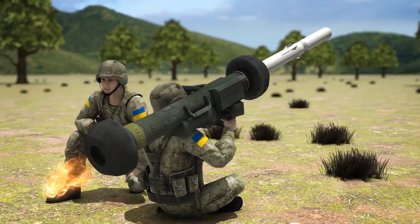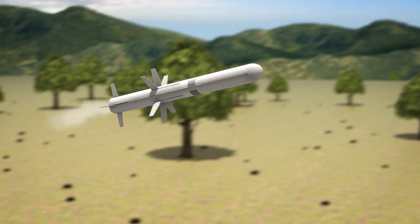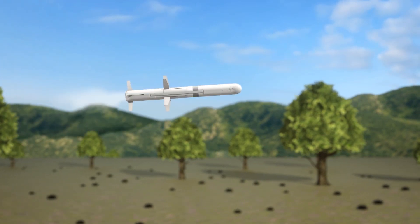The Javelin system has a day sight as well as an infrared sight for targeting armored vehicles at night. The missile's computer locks onto the target. A small charge blasts out of the tube before the powerful rocket engine ignites. The folded fins pop out to steer the weapon to the target.